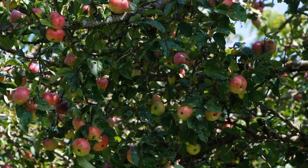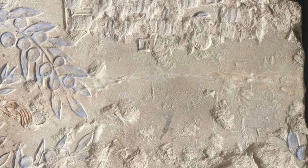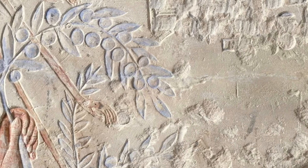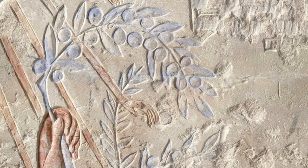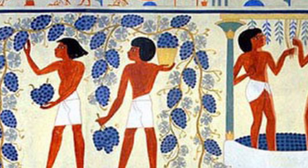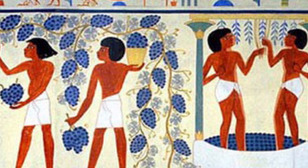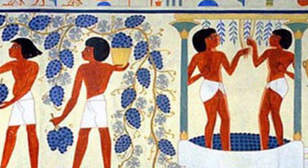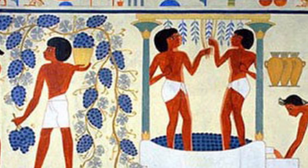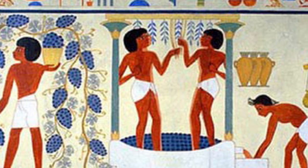During the era of the New Kingdom, the olive tree was introduced to Egypt. The cultivation of olive trees marked a significant culinary and economic development. Olive oil, extracted from the fruit, became a valuable commodity, used not only for cooking, but also for lighting lamps and as an essential ingredient in cosmetics. As the ancient Egyptians diversified their orchards, they embraced the flavors and benefits of these fruits.